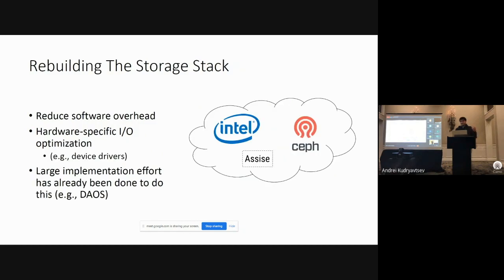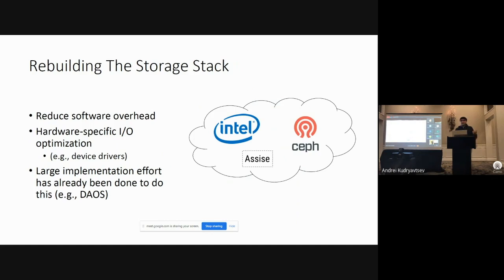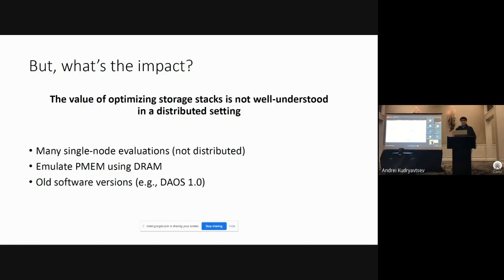These parallel file systems typically have significant software overheads over new modern storage devices. To combat these kinds of overheads, new technologies are emerging which re-architect the storage stack entirely in user space. This reduces software overheads, provides hardware-specific I/O optimizations such as new device drivers and new paths to the hardware. A lot of implementation effort has already been done to make these things possible, and an example of such work is DAOS.